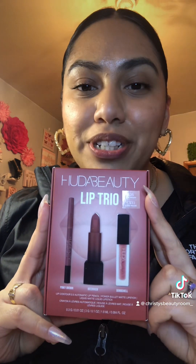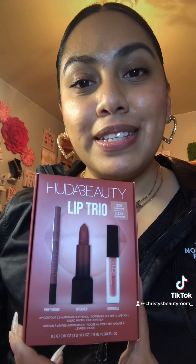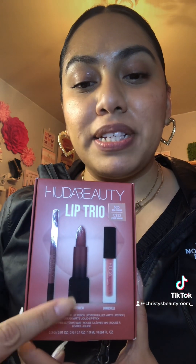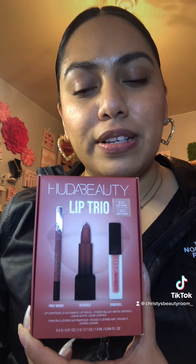Hey beauties! So today we're going to be trying something that I got on my last Sephora haul — it is the Hoda Beauty Lip Trio. So let's open it up and try it out. Obviously this kit comes with a lip liner, a lipstick, and a liquid matte lip, so we're probably gonna play around with it a little bit. Let's open it up — the lip liner is in Pinky Brown.